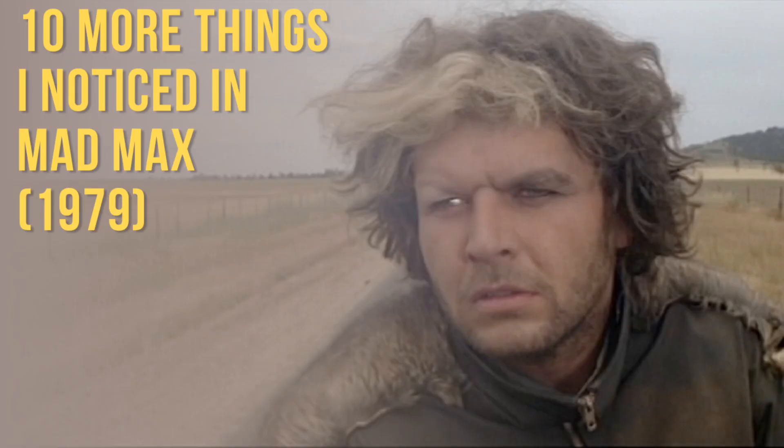And that's 10 more things I noticed in Mad Max. I hope you liked this video — I liked making it. If you haven't seen the first one, simply called '10 Things I Noticed in Mad Max,' covering numbers 1 through 10, the link is on screen — press it and watch that. My name is Cliffy, thanks for coming to the channel, thanks for watching, and come again.